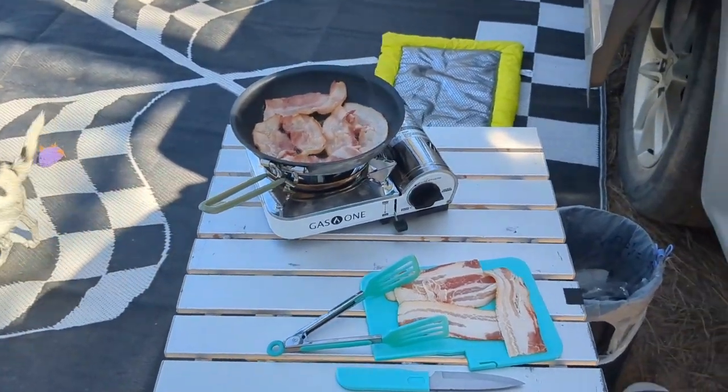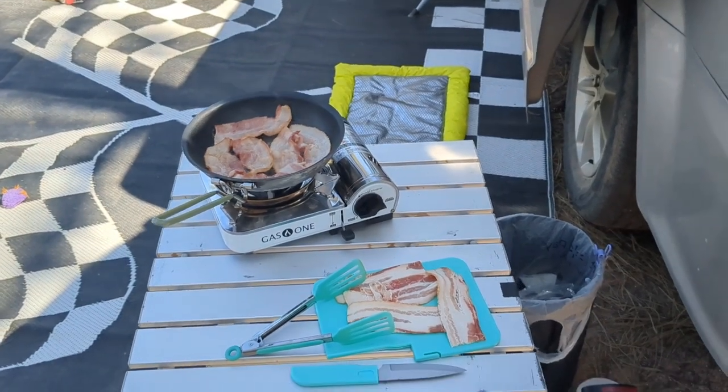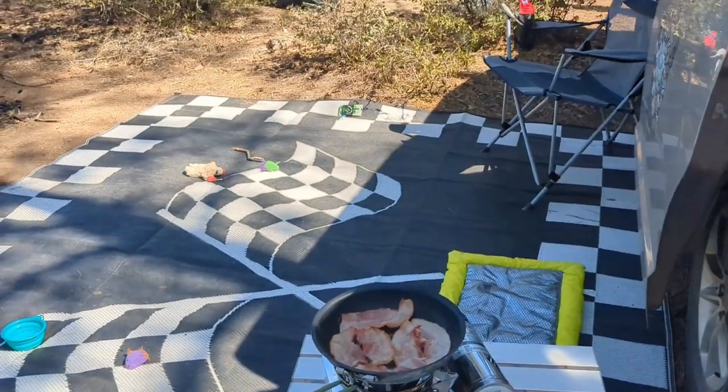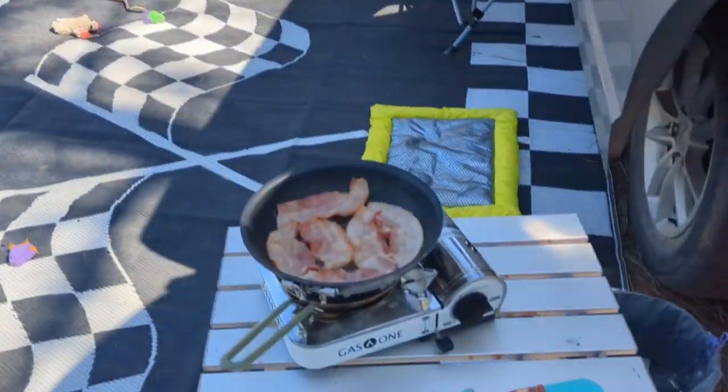Cooking some bacon and eggs to get our day started. Need that energy. Cooking while camping is just a different vibe, especially when you're in the pine trees.